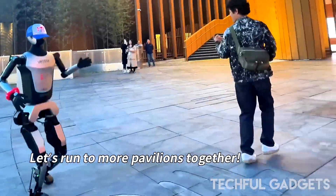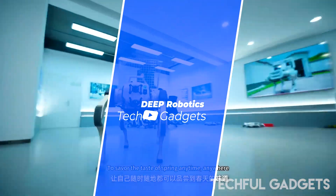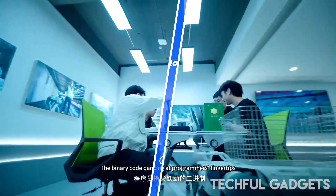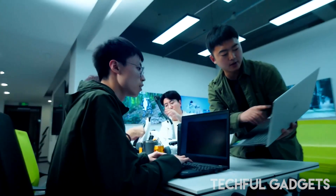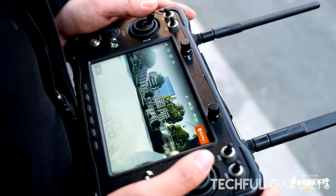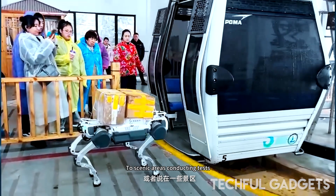Deep Robotics has officially unleashed Lynx, a wheeled-leg hybrid robot built to conquer the wild. This isn't just a robot — it's a rugged search and rescue specialist, engineered to tackle the terrain that others can't. Its wheeled-leg design fuses the speed of wheels with the agility of legs, making it nimble enough to handle rocky slopes, steep stairs, and uneven wilderness.